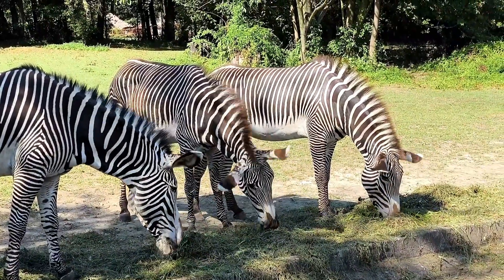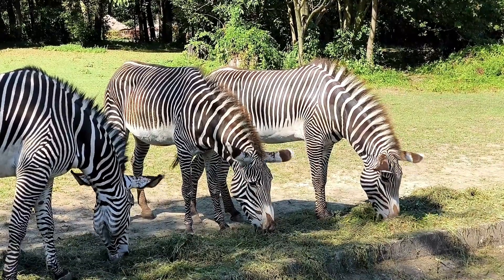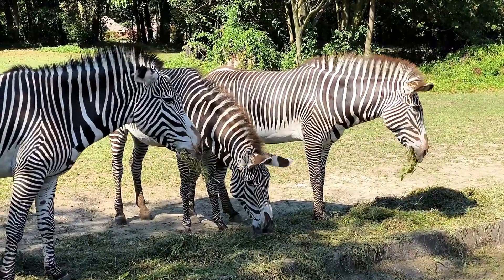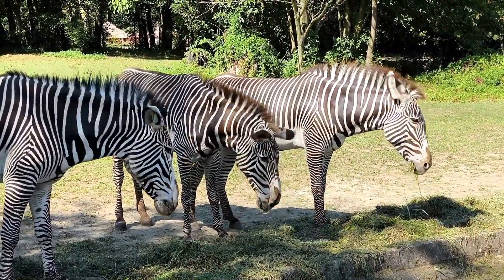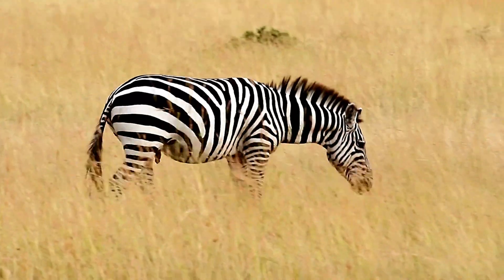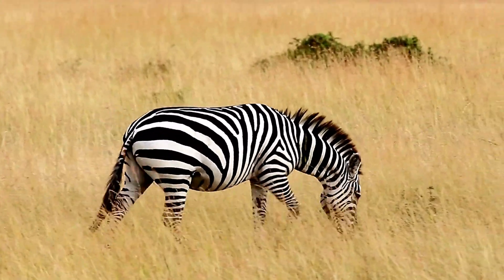Social recognition — individual identification. It may also be that the unique patterns help them to see each other, and to distinguish who belongs within their group, and what each individual zebra does. Their unique patterns can help them to track and identify their family and those within their herd, ensuring there is never confusion, and that they stick together at all times.